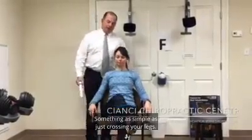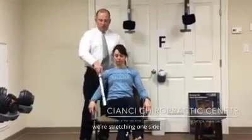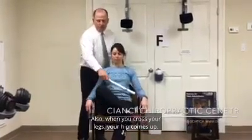Something as simple as just crossing your legs — we recommend people don't do that. If you think about this anatomically, we're stretching one side, we're contracting the other. Not good for the hip, sciatica, or lower back issues. Also, when you cross your legs, your hip comes up.